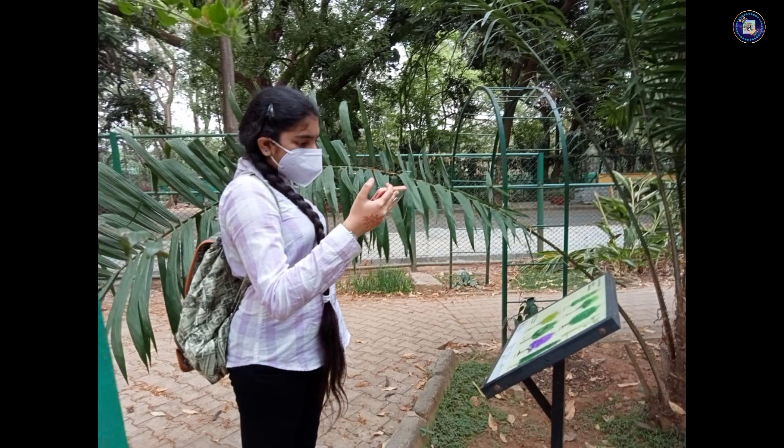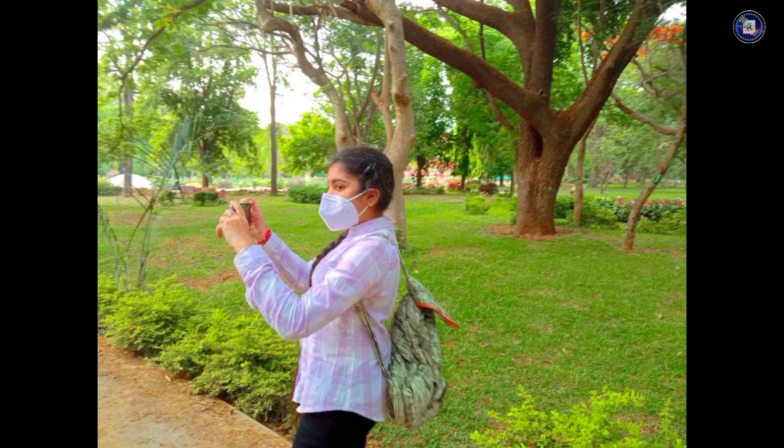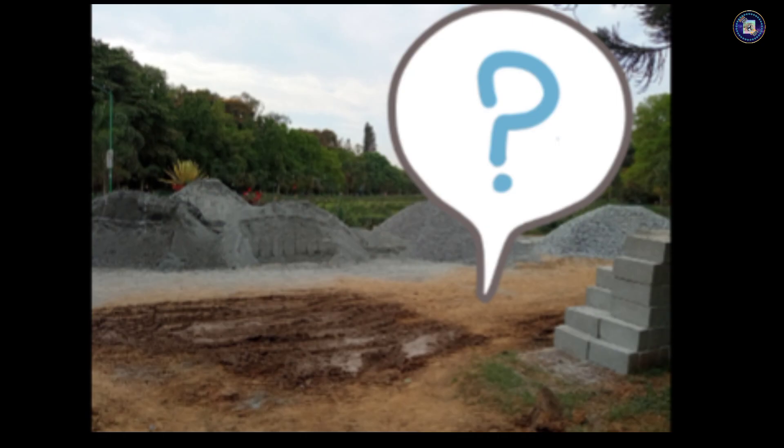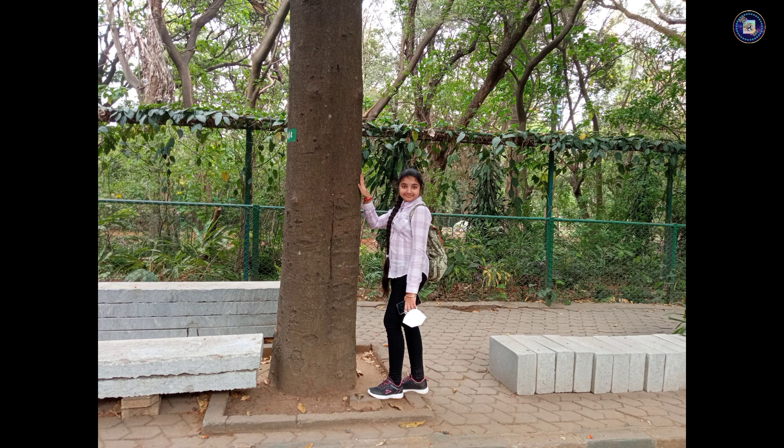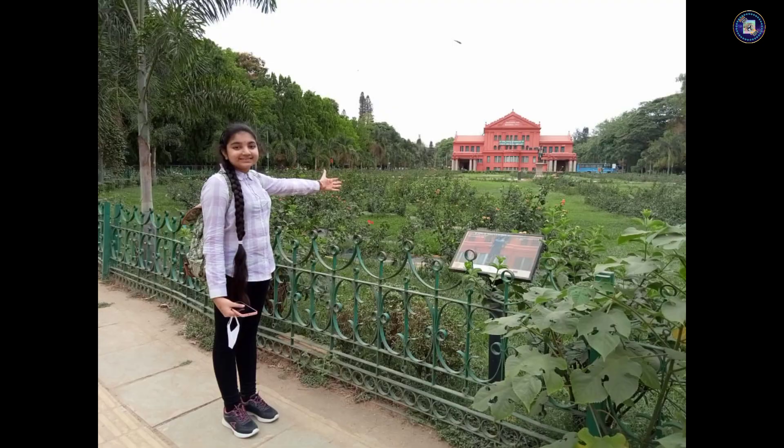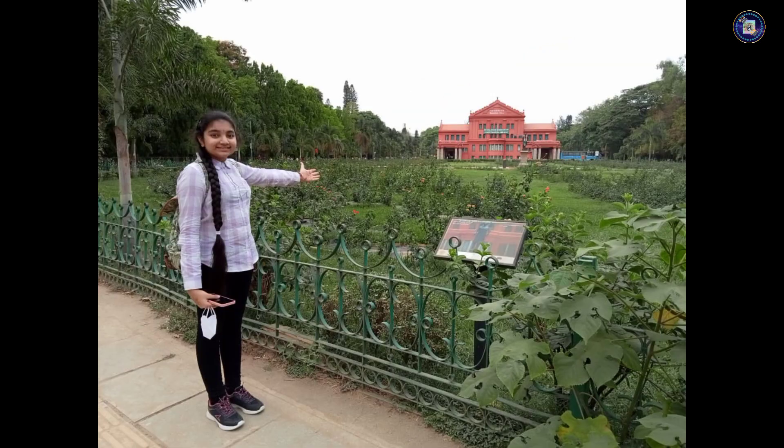Hello everyone! In episode 1, we described our weekend in Coburn Park and about the Park 2. Do you all remember this spoiler pic? This is the State Central Library of Karnataka. Do see the full video to know more about it. Without any further ado, let's begin with our episode 2 of the Coburn Park State Tour series — The State Central Library of Karnataka.